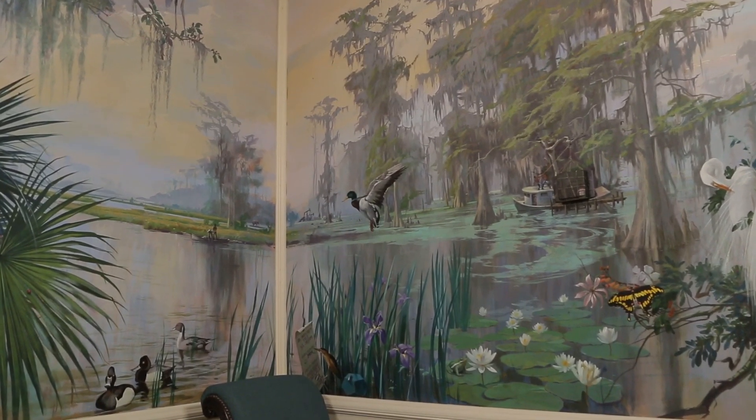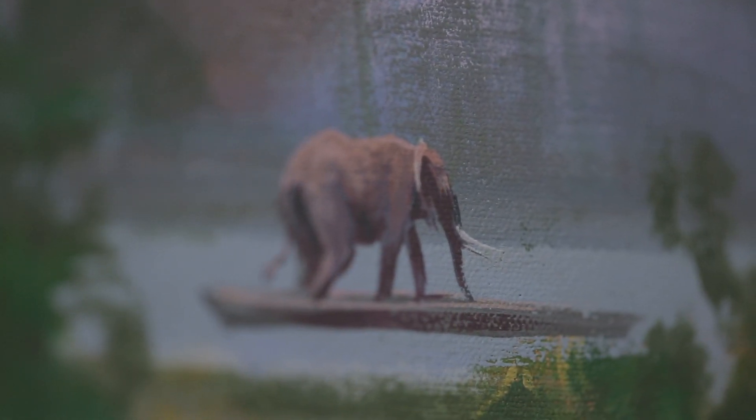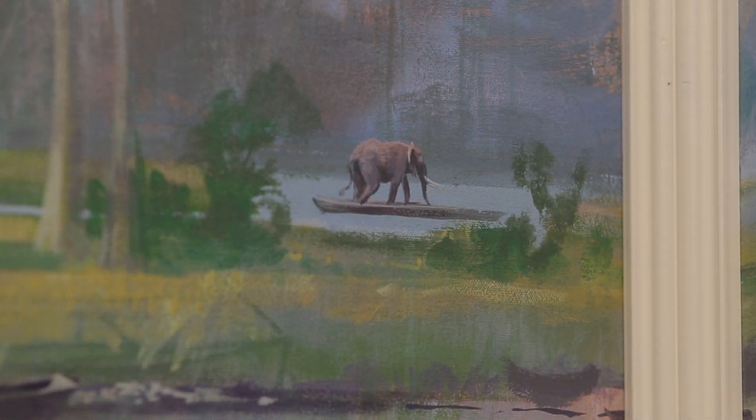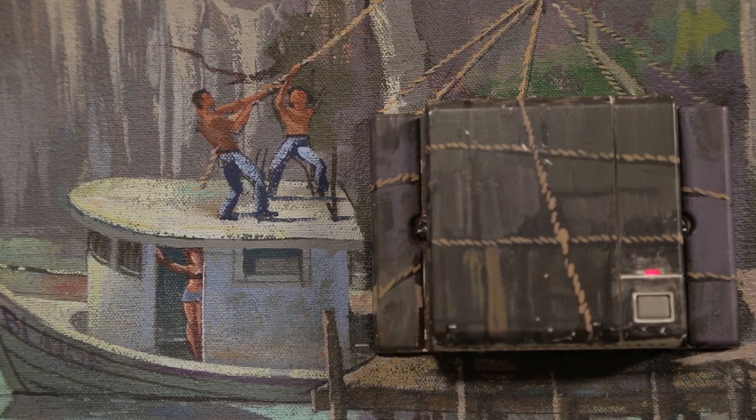This corner is a favorite for kids — you've got an elephant in a pierrot, a pretty unusual sight. This represents Governor Treen, who was the first Republican governor after Reconstruction. He was very much out of his element at the time, and the elephant in the pierrot is also very much out of its element. There's also a boat with two men hoisting a large camouflaged box, and we like kids to guess what they think it is.